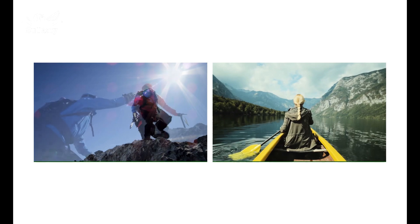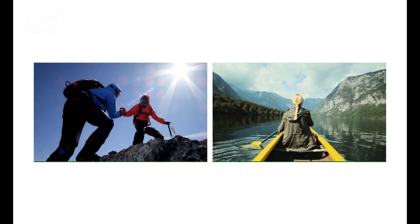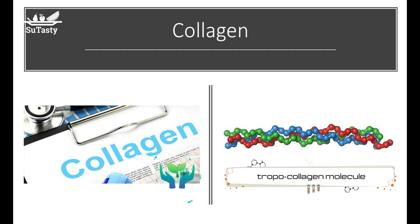Myoglobin is a muscle protein providing oxygen to muscles for muscle contraction. Iron helps make body proteins — for example, iron helps produce collagen, which is a fibrous structural protein in bone, tendon, cartilage, and connective tissue. Collagen is the main structural protein in the extracellular matrix found in the body's various connective tissues.